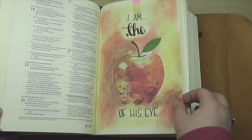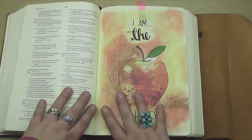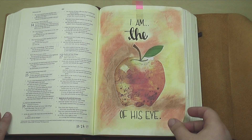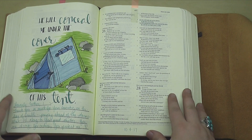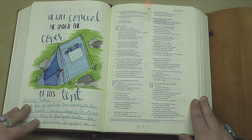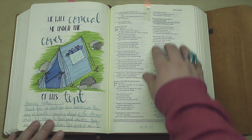This is one that I think may not have gone live yet — I am the apple of his eye. This was such a fun, very simple collage page, again celebrating God's faithful love for us. A few pages later, I did a little tent here about he will conceal me under the cover of his tent. He's so faithful to protect us as well.